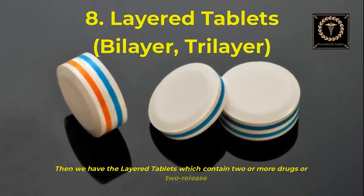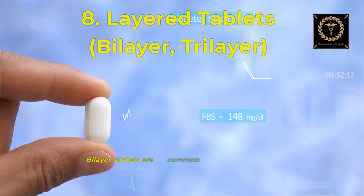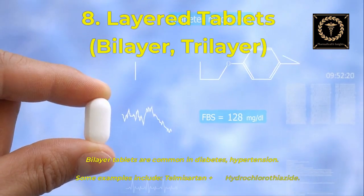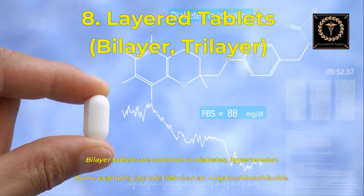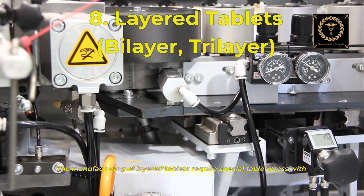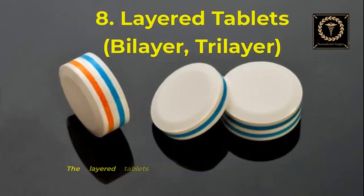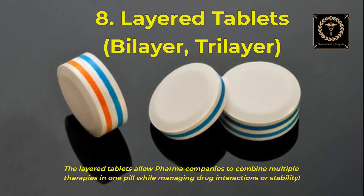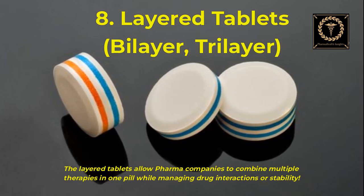Then we have layered tablets, which contain two or more drugs or two release profiles. Bilayer tablets are common in diabetes and hypertension management. An example is telmisartan plus hydrochlorothiazide. The manufacturing of layered tablets requires a special tablet press with multi-layer tooling. Layered tablets allow pharma companies to combine multiple therapies in one pill while managing drug interactions or stability concerns.